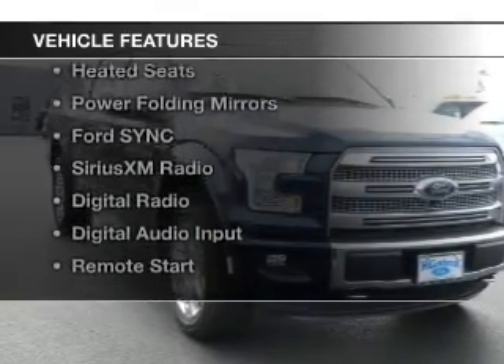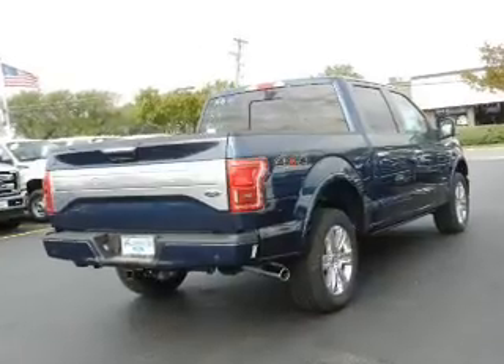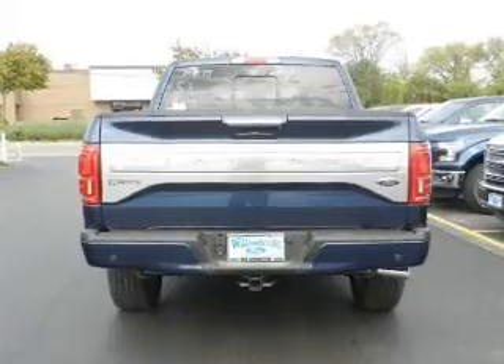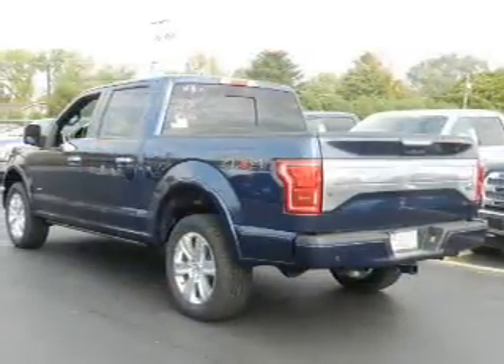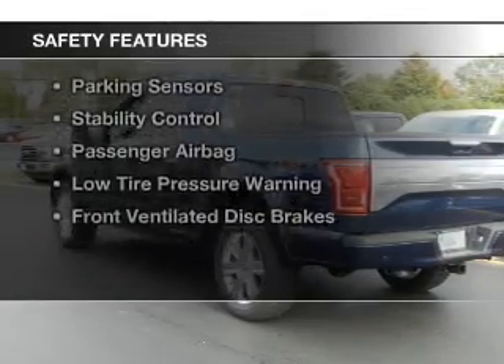The features include internet connectivity, heated steering wheel, leather seats, heated seats, power folding mirrors, Ford Sync voice activation, Sirius XM satellite radio, digital radio, digital audio input, and remote start.